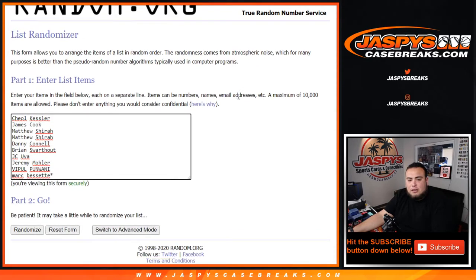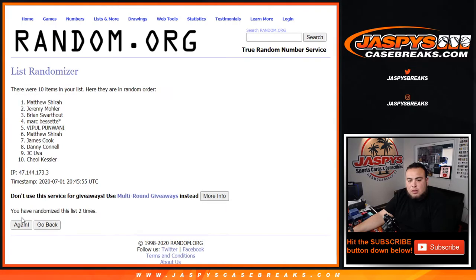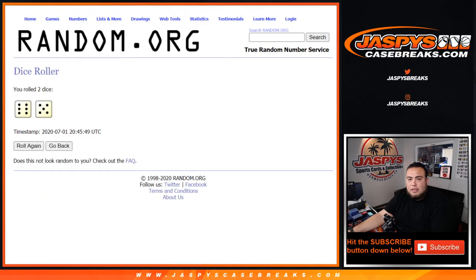Good luck. Counting 11 rolls: one, two, three, four, five, six, seven, eight, nine, ten, and 11. 11 times.